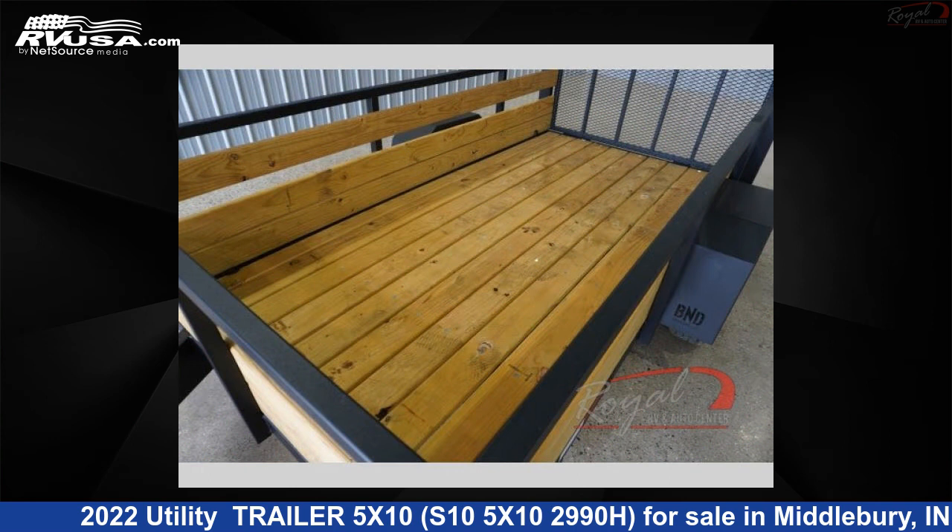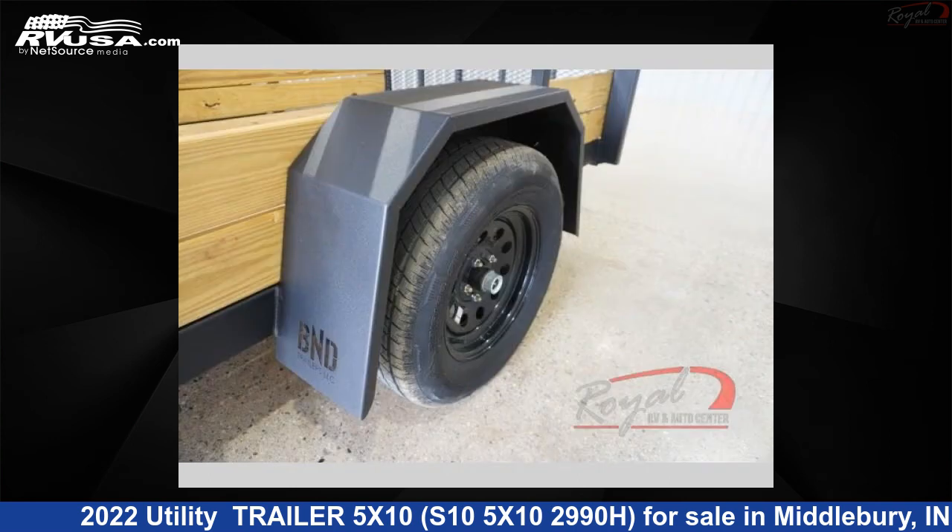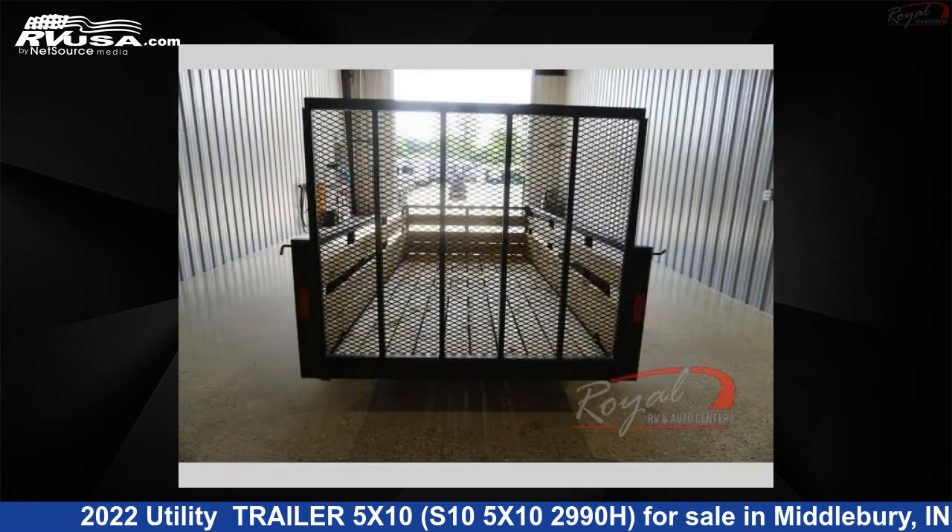This new utility trailer sleeps 5. For more information and pricing on this unit, and to see all units available for sale by Royal RV and Auto Center, visit RVUSA.com.